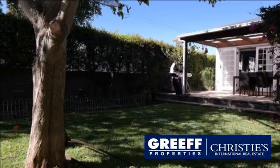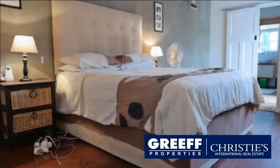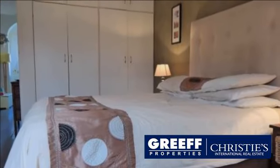This north-facing family home is situated in the heart of Harfield Village. The property boasts two bedrooms and one large bathroom. The open-plan kitchen has terracotta tiles and double doors leading to a lush green garden with mountain views.